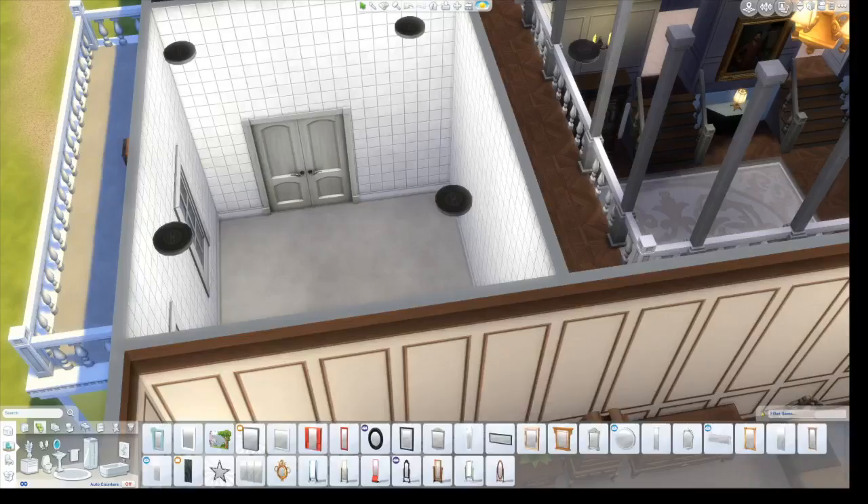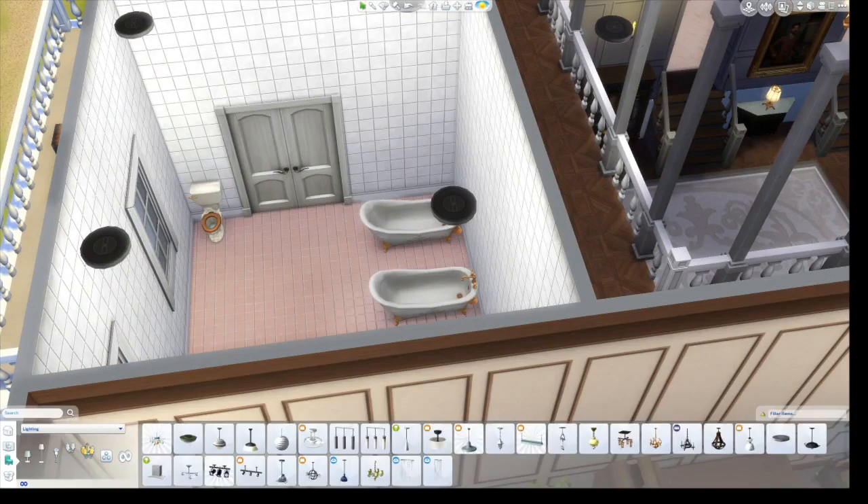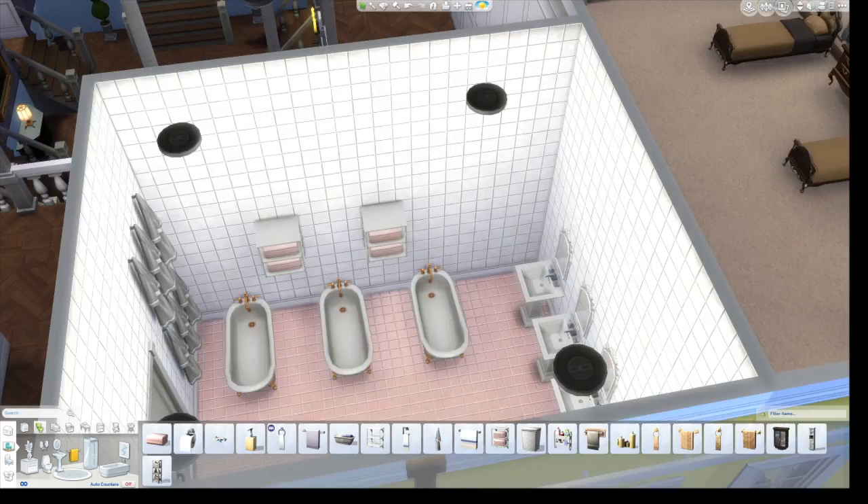I also didn't know if showers existed in the 1940s, so I just did a bunch of bathtubs. I'm pretty sure Sims can get into those bathtubs because I left a space between them, but I'm not sure.